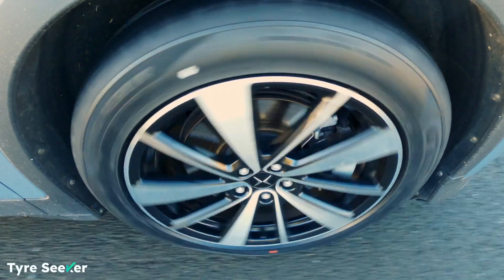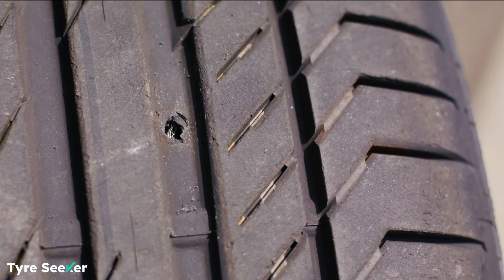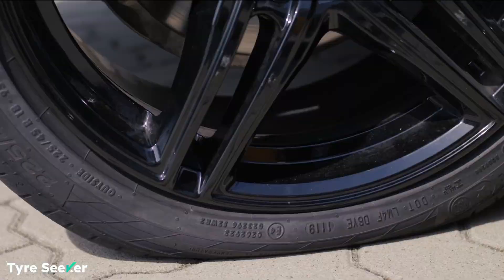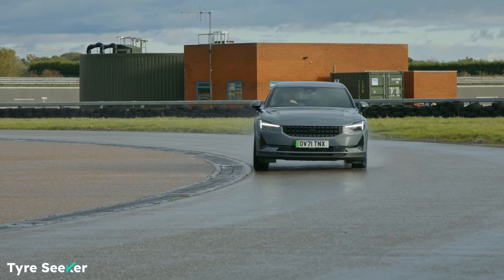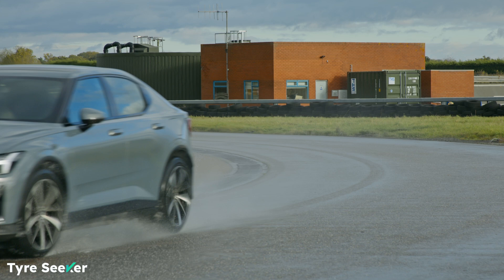Even with a big hole in the tread and zero tyre pressure, you can still drive at up to 80 km/h on a tyre with SSR technology. As a result, you can forget all about that nightmare scenario of having to change a tyre on a smart motorway, because with an SSR tyre you just keep on driving, albeit at a slightly reduced speed.